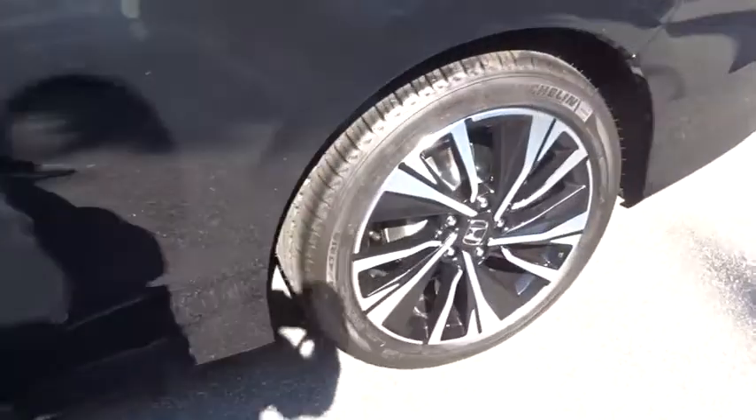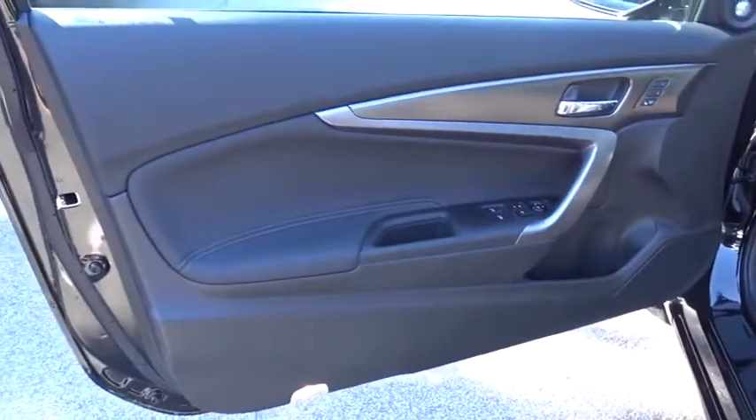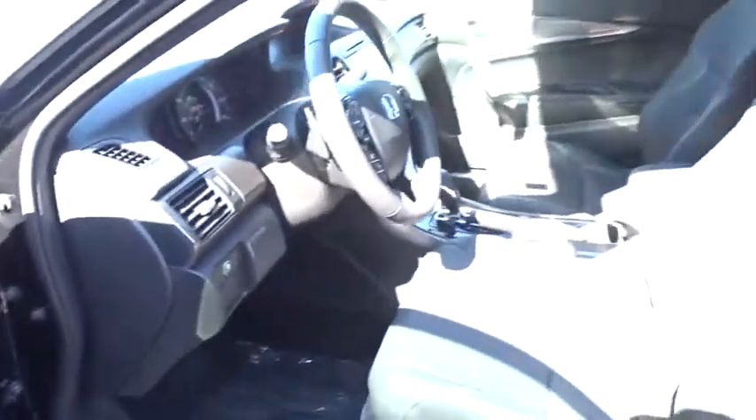Leather wrapped steering wheel. Adjustable steering wheel. Power steering. Cruise control. Keyless start. Floor mats. Aluminum wheels. Four wheel disc brakes. Auto dimming rear view mirror. Front wheel drive. Rear defrost.